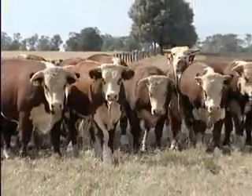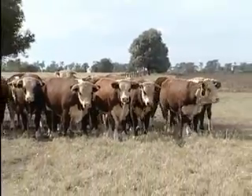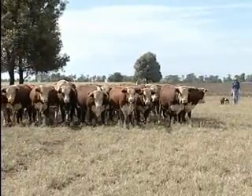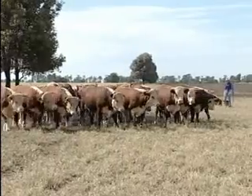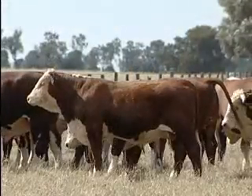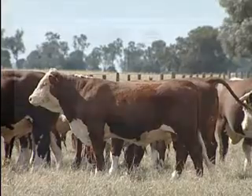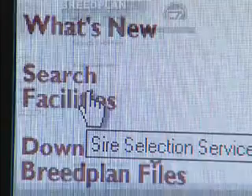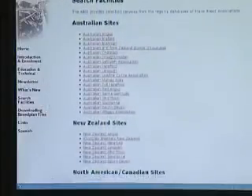I believe Breedplan has been fundamental in allowing the Hereford breed to adapt to the changing market environment in the last decade or so. The Hereford breed always prided themselves on having the largest gene pool in the beef industry in Australia, but from my perspective that gene pool wasn't much help to anybody unless we could define and describe the actual genes. There's no such thing as the best bull — it's the best bull for the particular purpose you have in mind. Breedplan has allowed the Hereford breed to identify the performance profile of bulls and allowed us to develop the breed to where we are today.